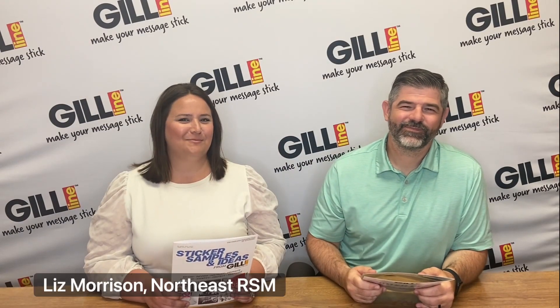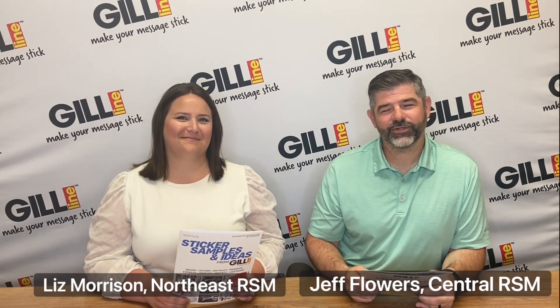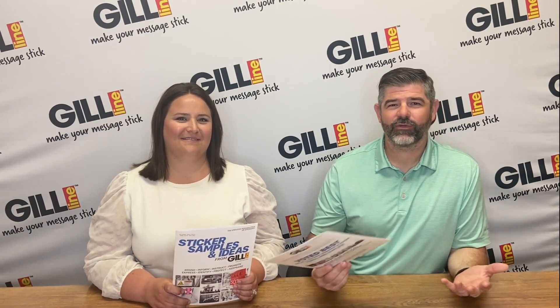Thanks Amy. I'm Liz Morrison, Northeast Regional Sales Manager. And I'm Jeff Flowers, the Central Regional Sales Manager, and we're so excited to have these sticker sample brochures available for you guys to order.